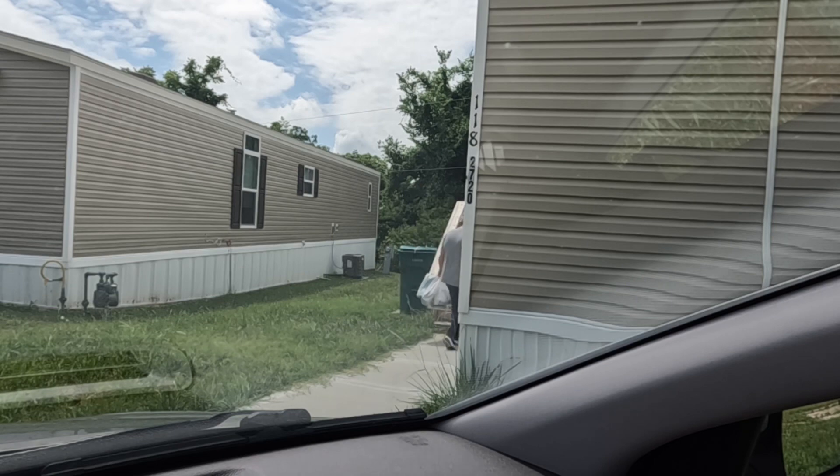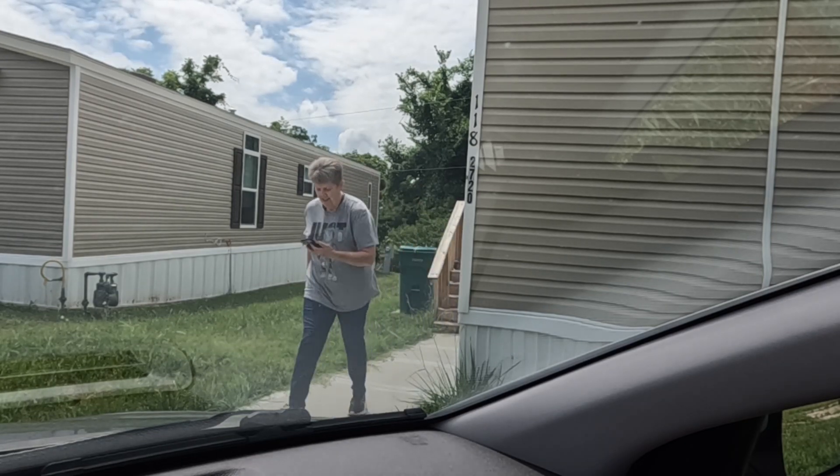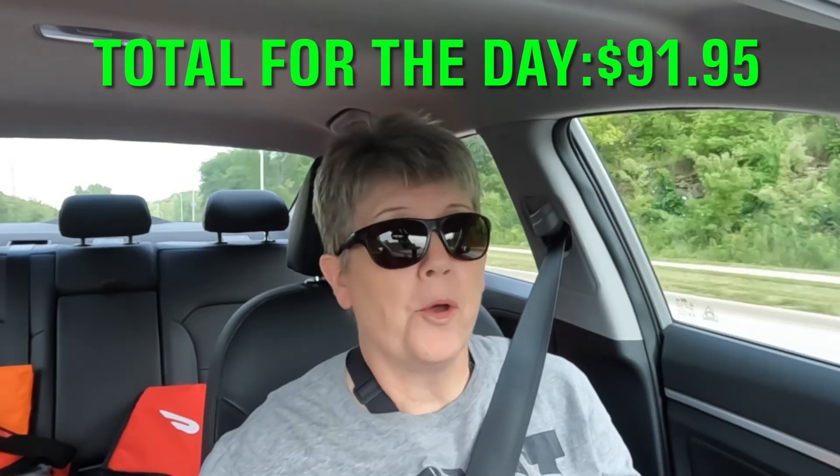It's 3:13 — I dropped that last order off about 7 minutes ago and I'm on my way home. The results are in: I worked almost 4 hours, just missed it by a few minutes, and I ended up with $91.95 — so it was close. If you liked this video be sure to give it a thumbs up, subscribe down below, and turn on those notifications so you don't miss my next video. Stay safe out there guys and I will see you in the next video.